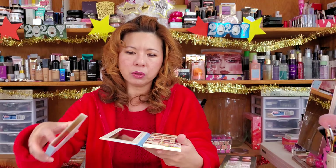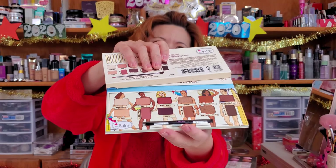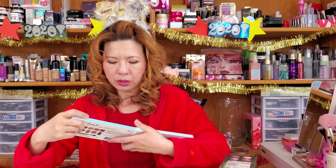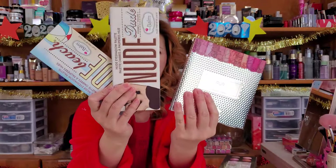Take another look at your giveaway items — so happy new year! These are The Balm palettes, and these three are coming up in your giveaway.